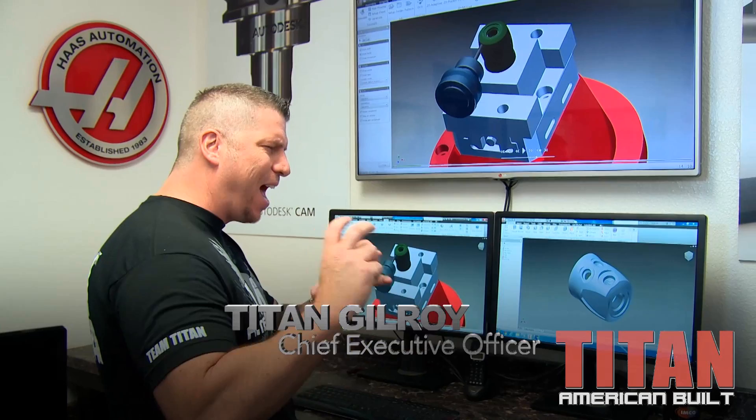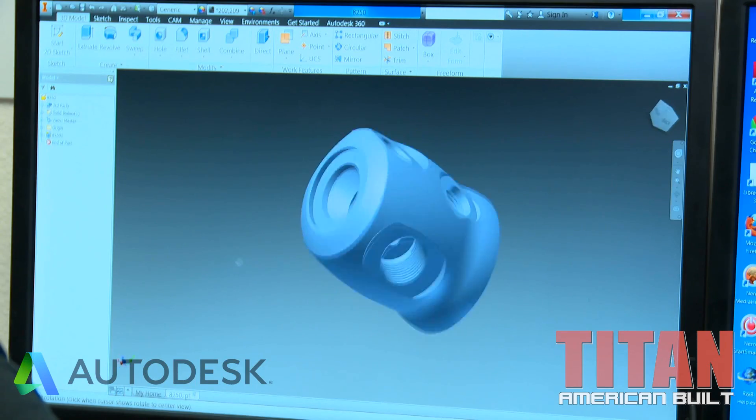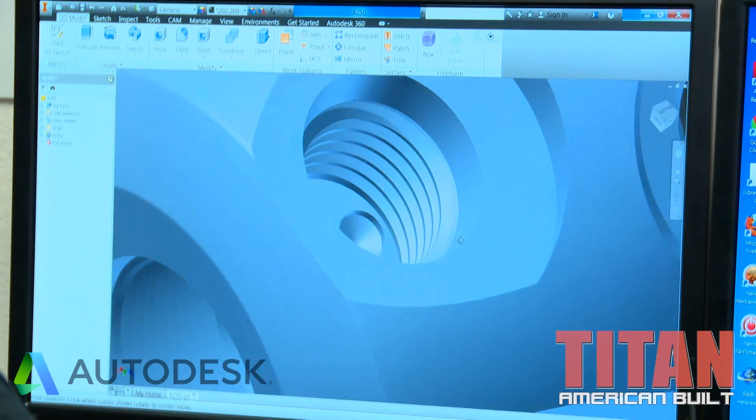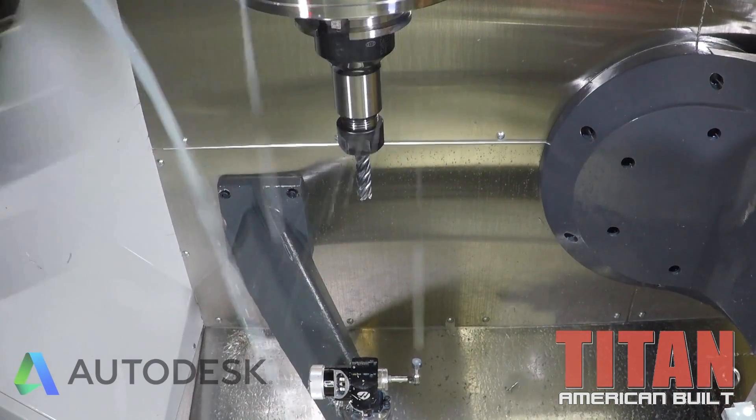I just finished programming the last operation on the titanium regulator from Oceanic. This thing is amazing. There's a lot of ports and threads coming from all different angles. That's why I'm using the Imco tools to get in there and get all the material out. They're awesome tools — they help me compete with the world.